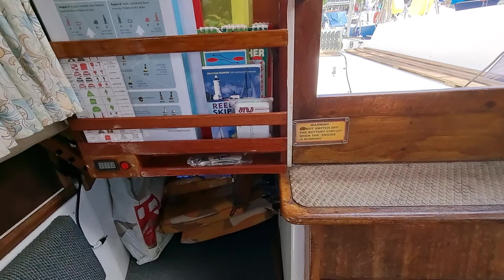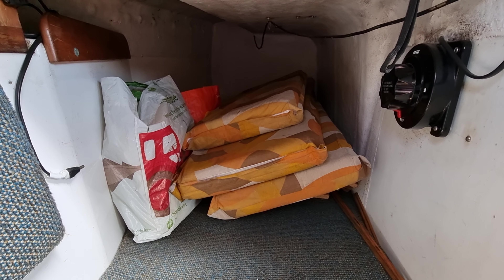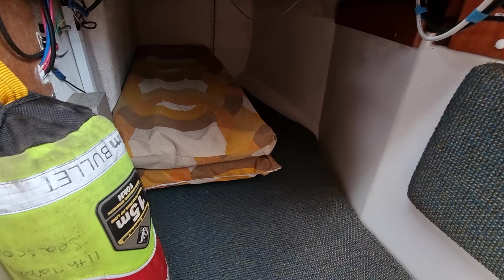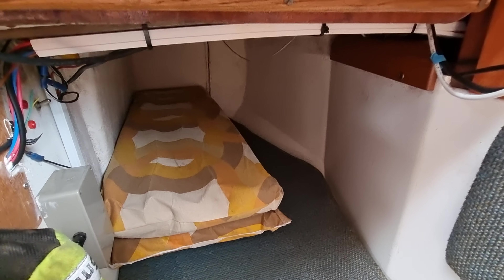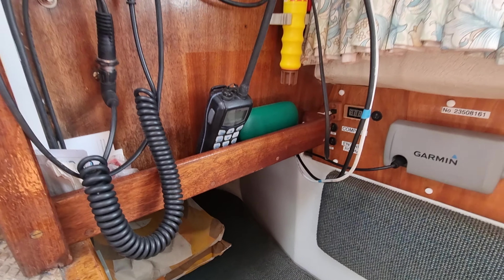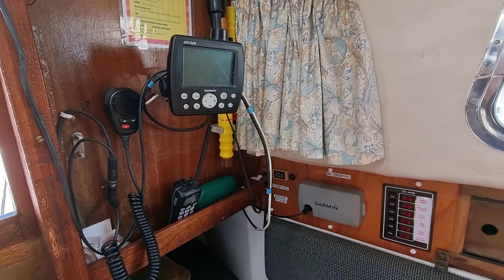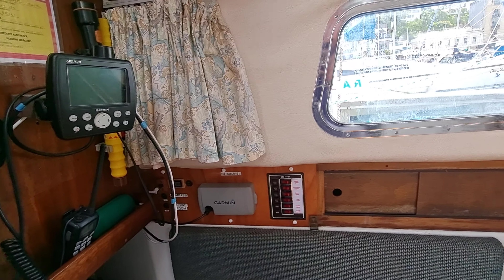And then these quarter berths — two of those being used as a bit of storage area at the moment for the cockpit cushions. There's also a nice array of electronics on board, a nice update to the vessel.